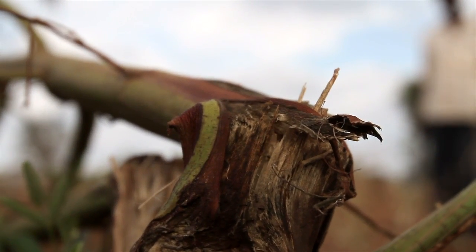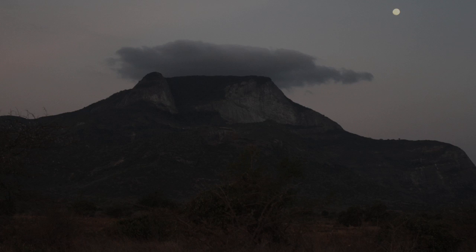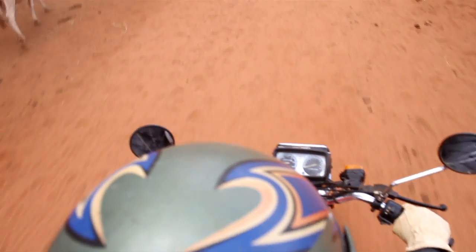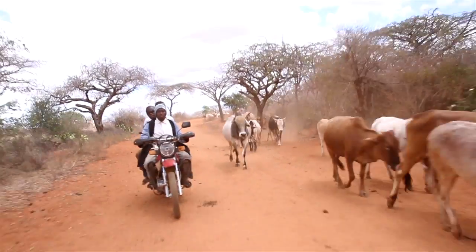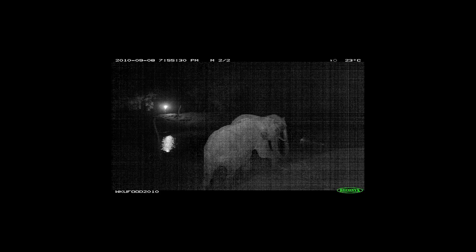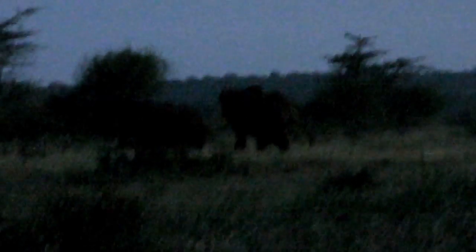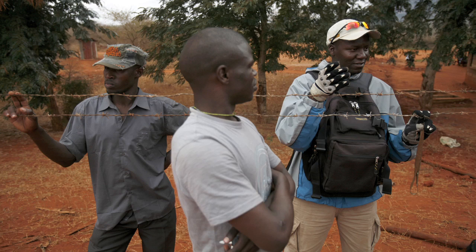We don't know when the elephant will strike, so we depend on farmers to call us — sometimes at night. Because of our mode of transport, mainly motorbikes, we have to calculate whether we can go out at night or not. There's little excitement in this; it's just anxiety — you don't know where the elephant will come from. But the farmers really expect us to go, and I'm also intending to help people here with the knowledge I've gained through my studies.